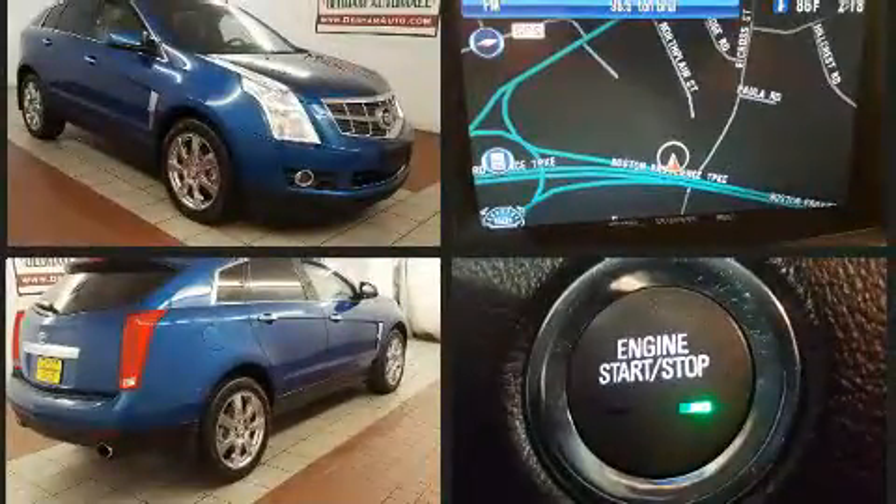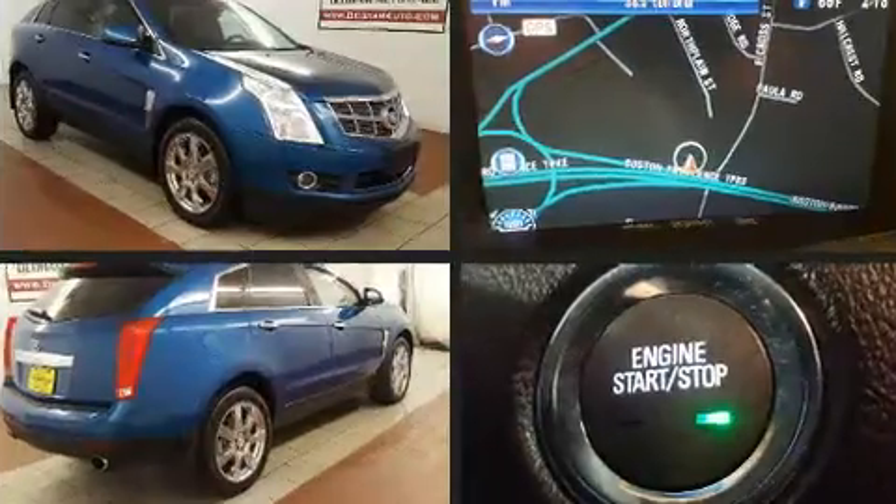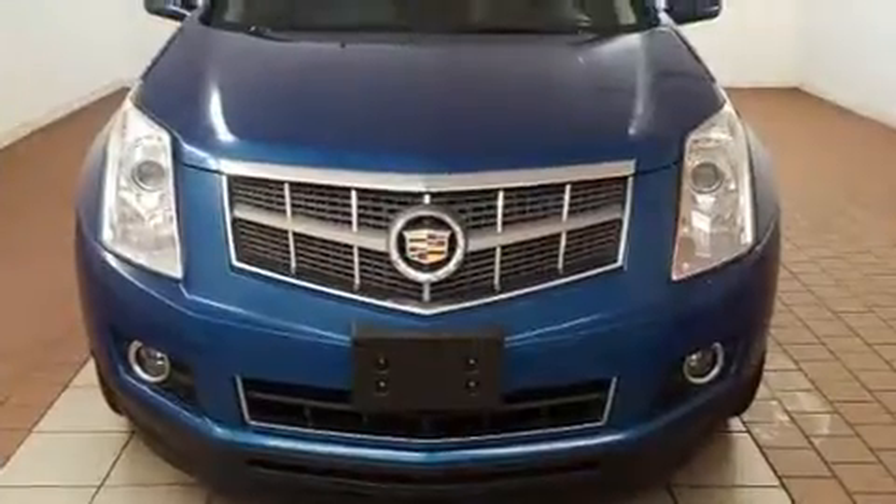It includes leather upholstery, power trunk closing assist, automatic dimming door mirrors, power moonroof, adjustable pedals and much more.